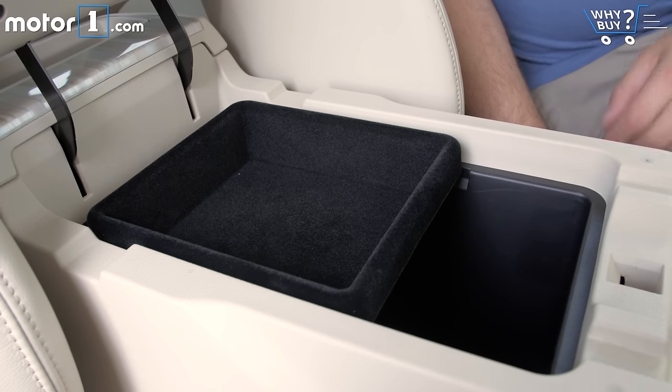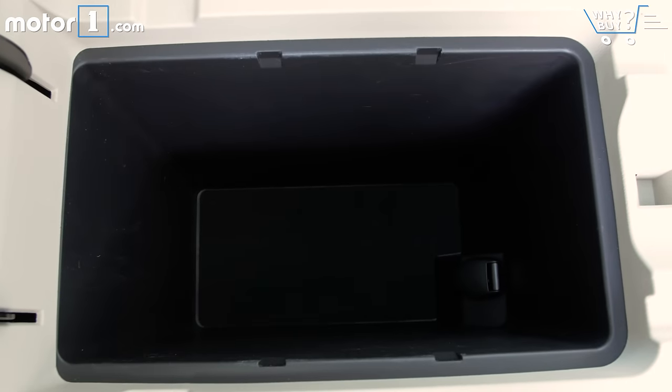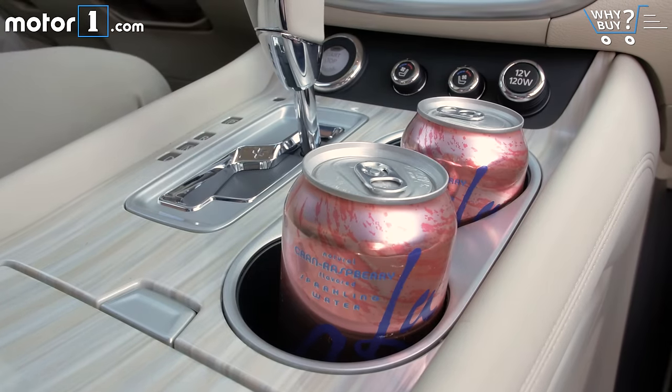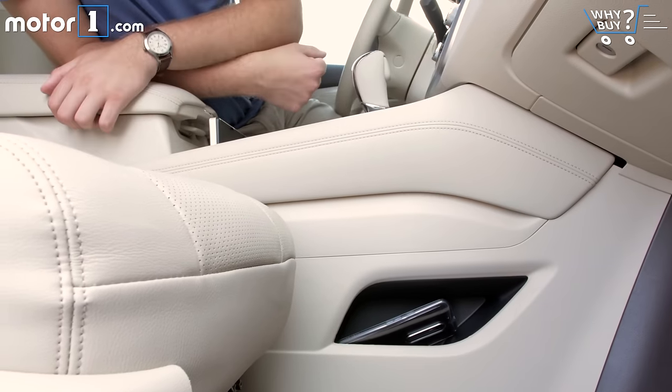There's a lot of storage space. Nissan gives you this tall cubby between the front seats, but it's quite narrow so it's tough to figure out exactly what you'd store in it. There are also two cup holders up front and two in back. It's frustratingly difficult to run a cable to the USB port though, and it'd be nice to have a more obvious space to rest your phone while driving.